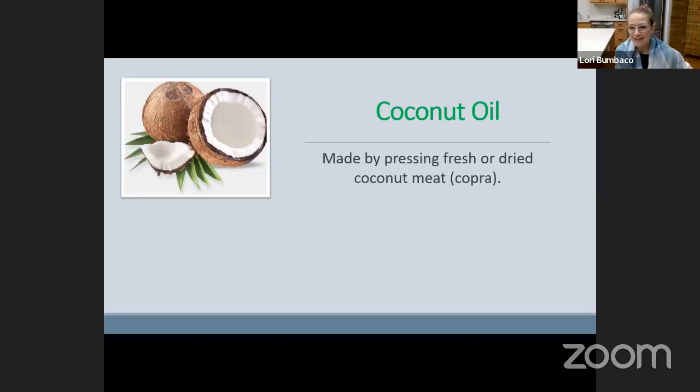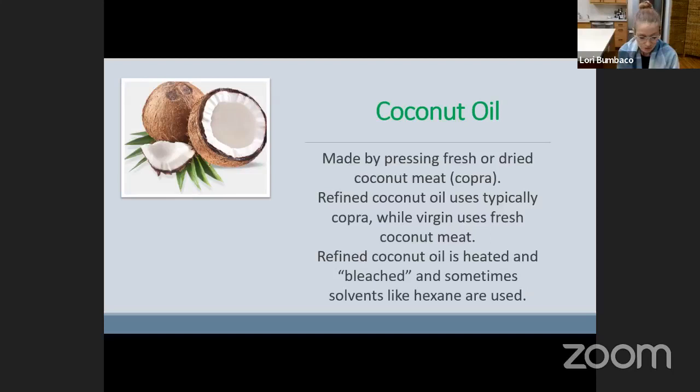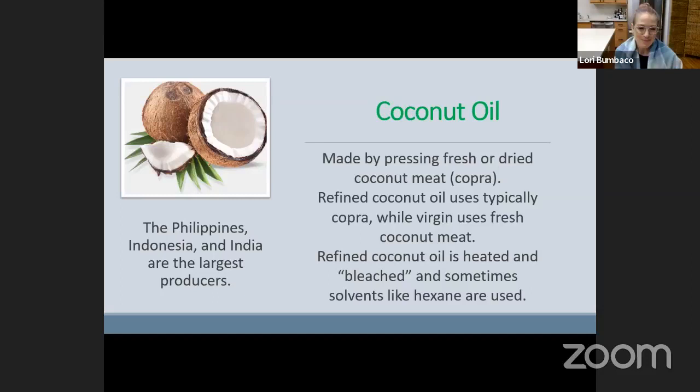Now onto coconut oil. Coconut oil is made by pressing fresh or dried coconut meat, which is called copra. Refined coconut oil typically uses copra, while virgin coconut oil uses fresh coconut meat. Refined coconut oil takes on less of the coconut flavor — so if you like coconut flavor, go for virgin; if you want to reduce the coconut flavor, the recipe may call for refined. Refined coconut oil is heated and bleached using different chemicals, and sometimes solvents like hexane are used — good to know if you're particular about what you put in your body. The major manufacturers are the Philippines, Indonesia, and India, and the United States is among the top three consumers of coconut oil.